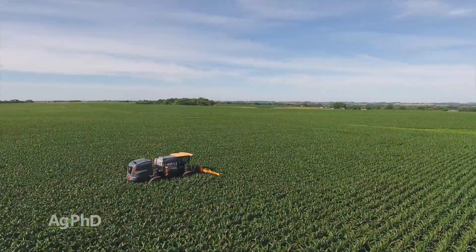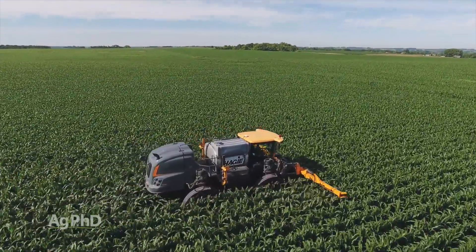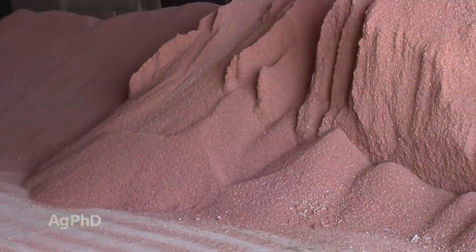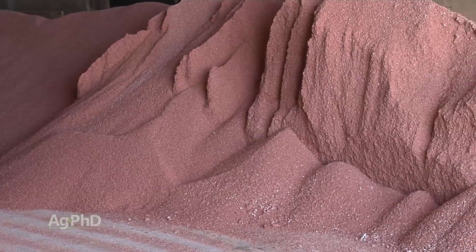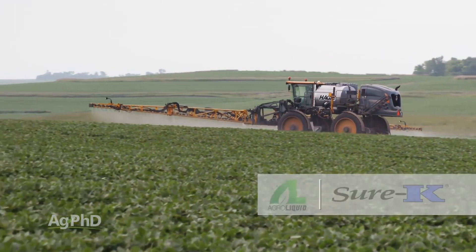Nutrients like nitrogen move in the soil well, and nitrogen's been used in late season applications for a long time. Nutrients like potassium move very little, so rather than broadcasting a dry product like he intended to do, his best shot to actually get some K into the plants would be foliar feeding with something like Sure-K.